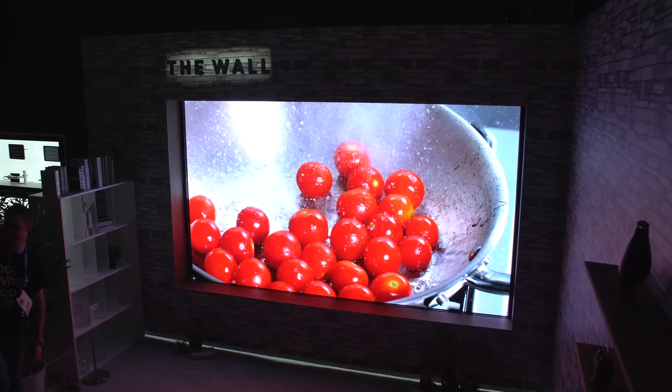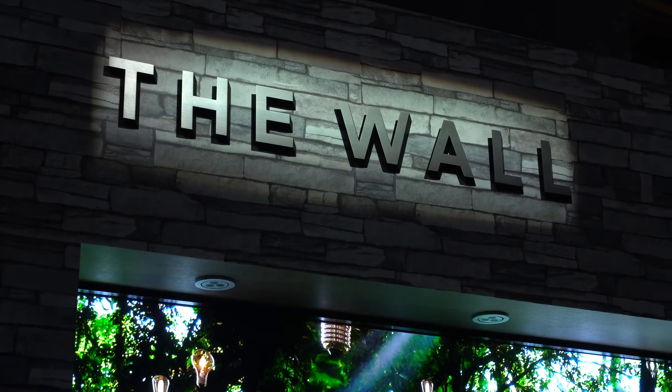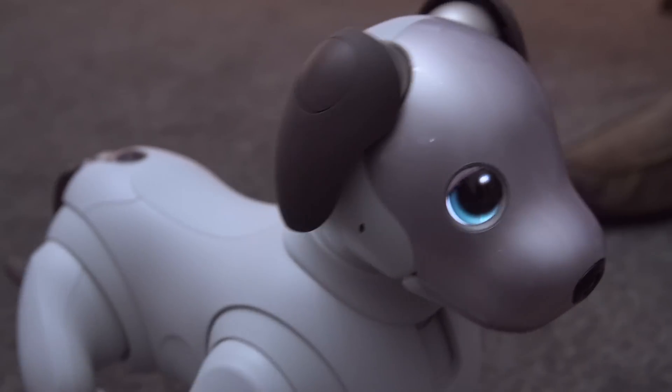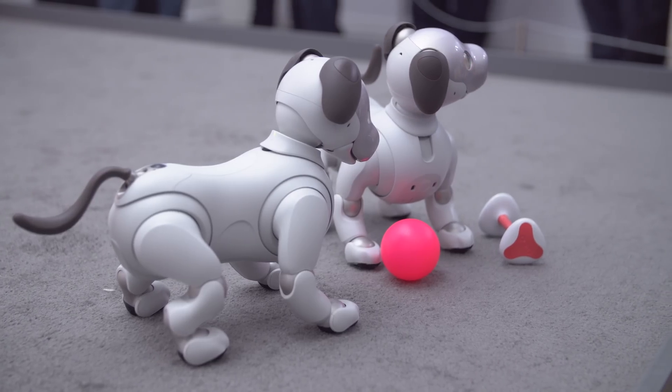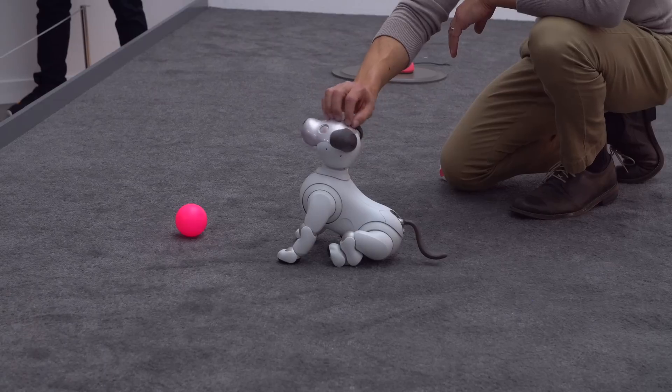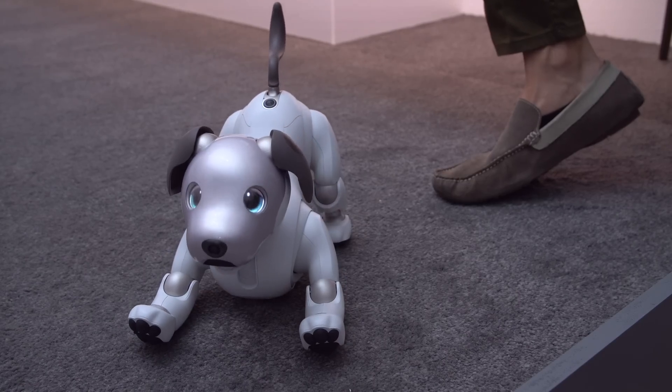Regardless of that, it looks awesome — and hey Samsung, if you're watching, you can ship me a review unit, I won't mind. Now finally, if you haven't caught my video on Sony's refreshed AIBO robot dog, this thing is definitely worth a look. It packs AI and it's kinda creepy but super cool, so definitely hit the link in the description to check that out.